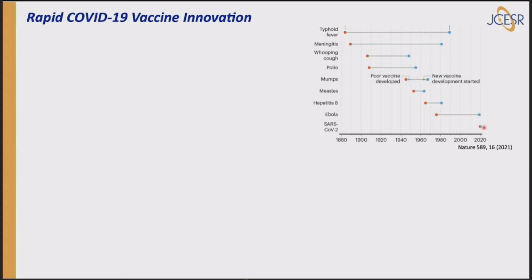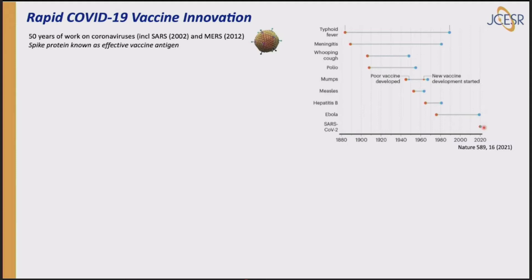You might think science was done at breakneck speed, and innovation played a big role. But there are many other factors. The first was 50 years of work on coronaviruses including SARS and MERS — it was already known that spike proteins invade human cells and would be an effective vaccine antigen. There was also 50 years of work on lipid nanoparticles — sometimes called fat bubbles — which are safe and effective for delivering drugs to humans. That work had already been done.